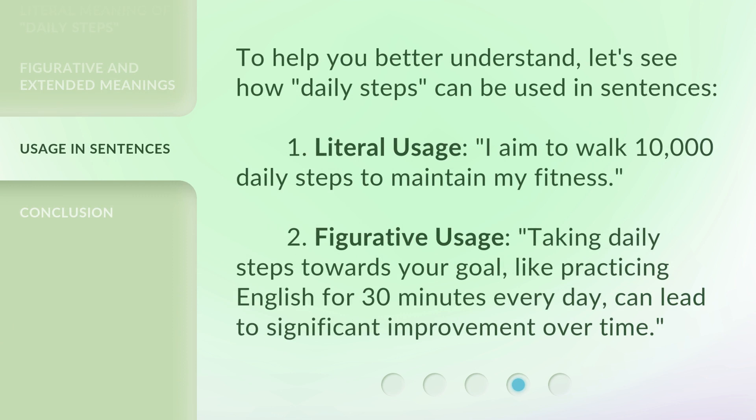To help you better understand, let's see how daily steps can be used in sentences. First, literal usage: 'I aim to walk 10,000 daily steps to maintain my fitness.' Second, figurative usage: 'Taking daily steps towards your goal, like practicing English for 30 minutes every day, can lead to significant improvement over time.'